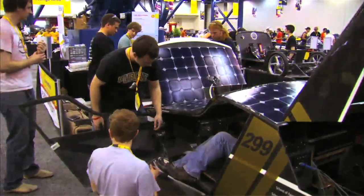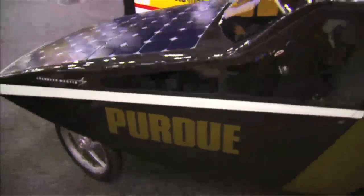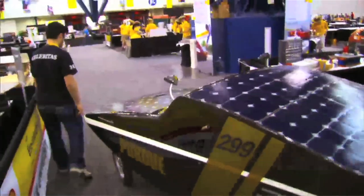Here we have the Solaritas. It was unveiled in April and won first place at the Shell Eco Marathon Urban Concept Car Division.